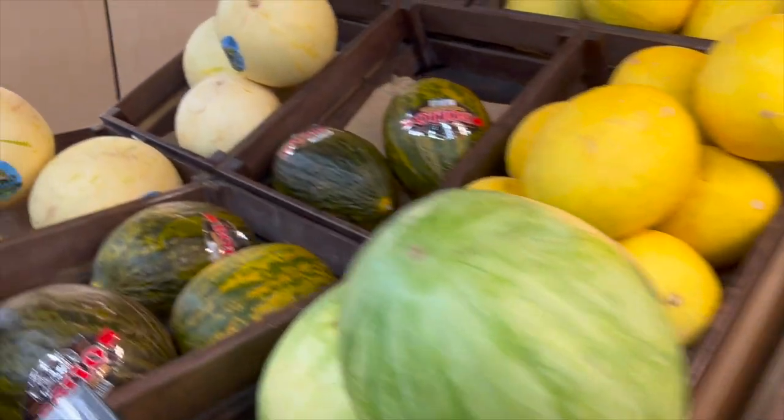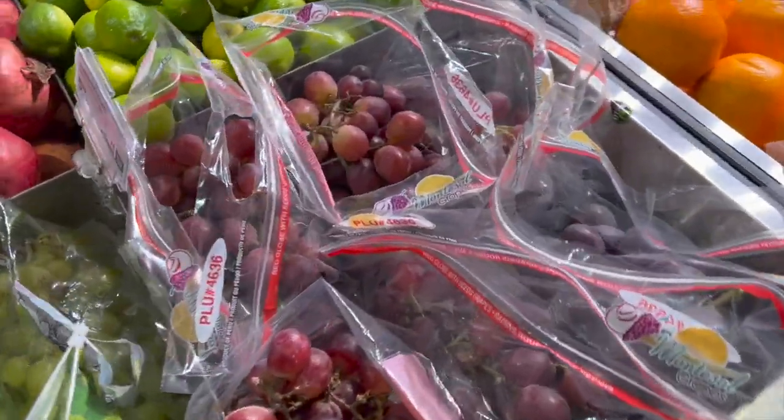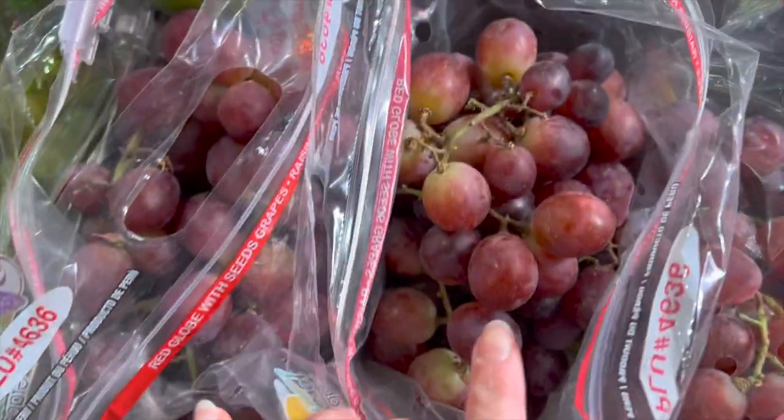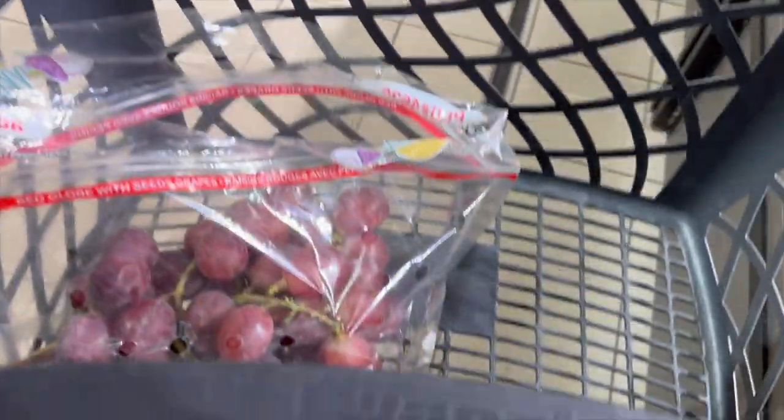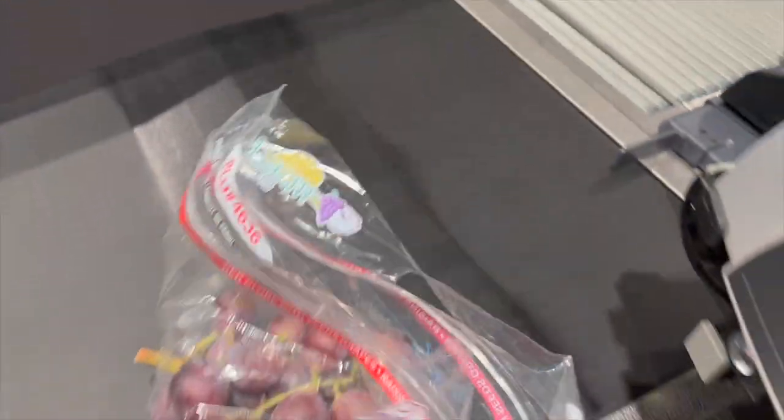Third stop: food shop. Yes, in a food shop you can also find something. And this time I will be picking grapes — choose the best ones, let's take them, pay for them, and ready to take them home.